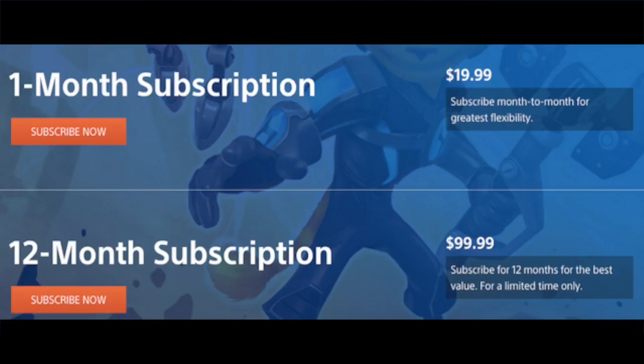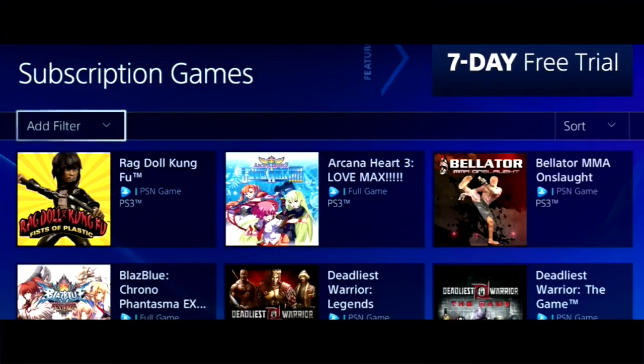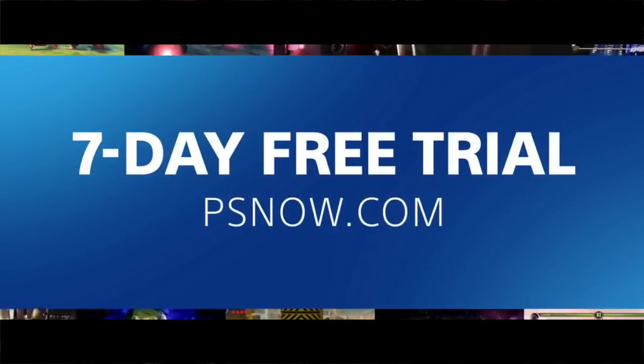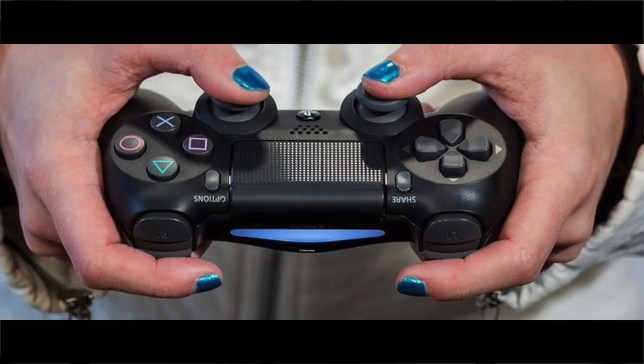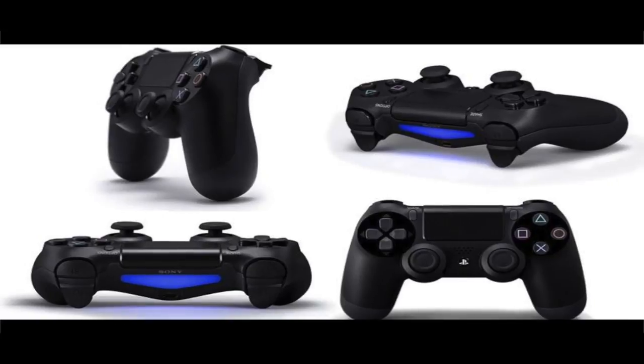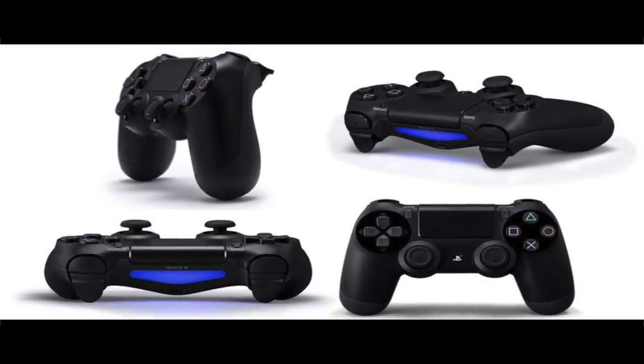PS Now has two subscription plans: $20 per month and $100 per year. If you aren't sure how it will work, first test the free 7-day trial. Note that you can't play on the PS Now app without a controller, so you'll need to buy a PlayStation DualShock 4 controller.